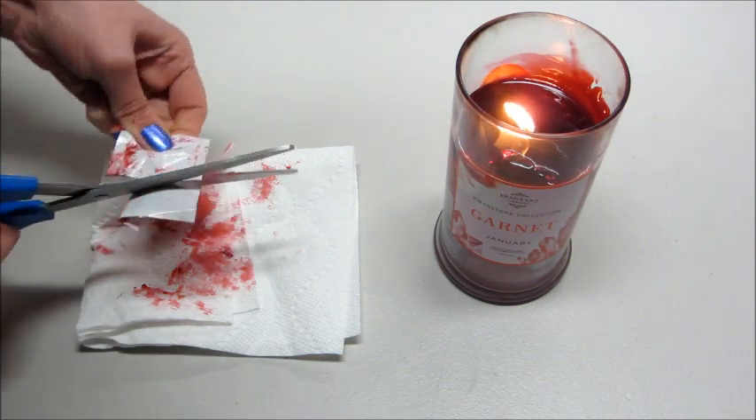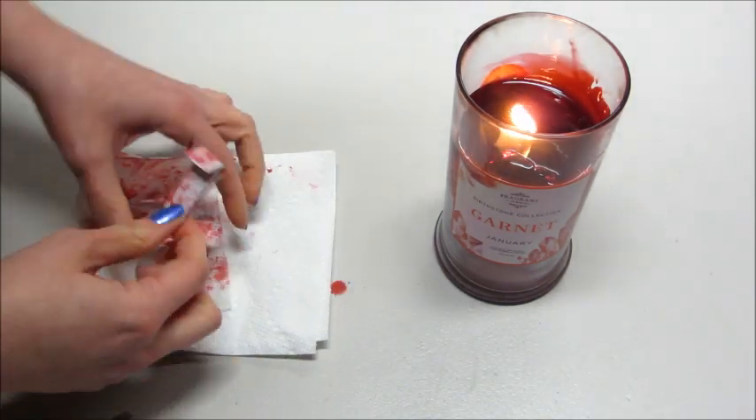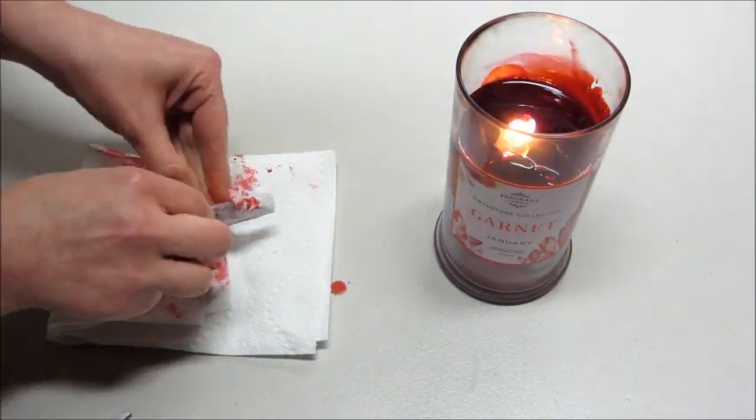You can order the candle by itself, the bath bomb by itself, or a set that includes both of them, which is nice.